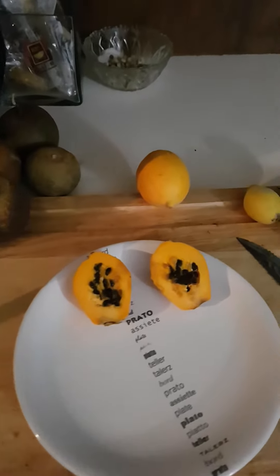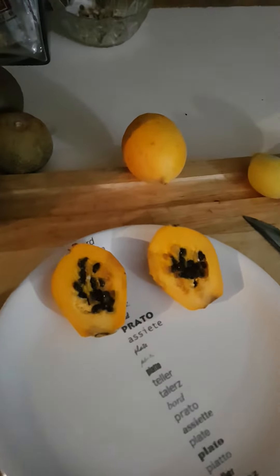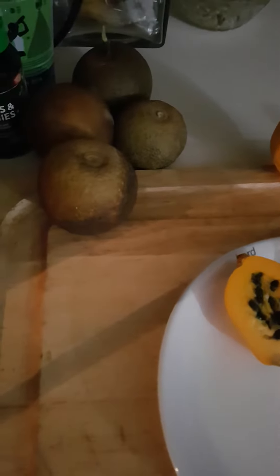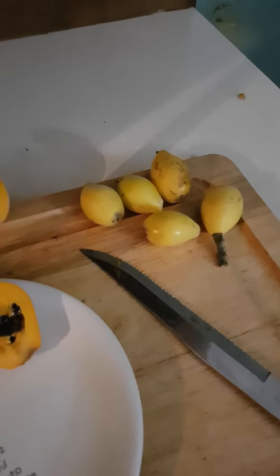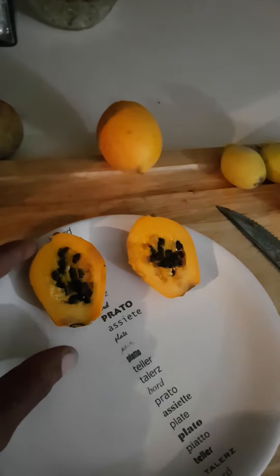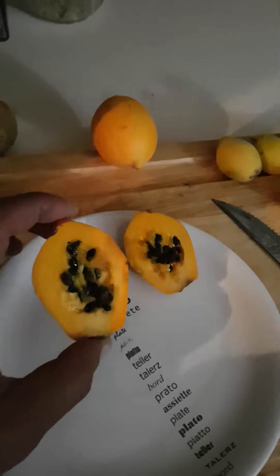Today we have the papaya — the Bermuda papaya — some Bermuda oranges, and some Bermuda loquats. Here's the papaya all cut open; you can see the seeds. It looks yummy. They start off green on the tree and then they turn when the fruit is ready.